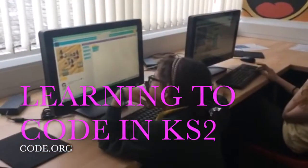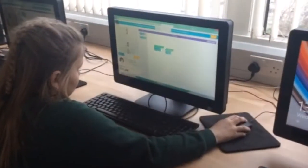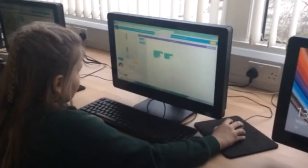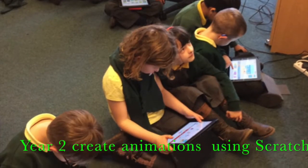Our high quality computing curriculum provides learners with the opportunity to develop problem solving skills through coding. Coding provides the opportunity to identify patterns, explore concepts and correct areas in logical sequencing.